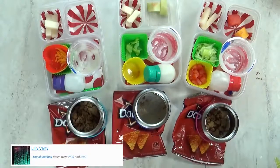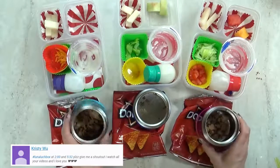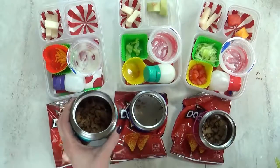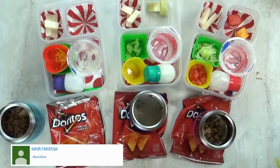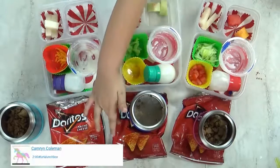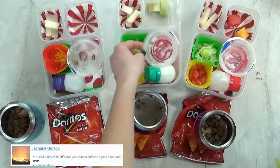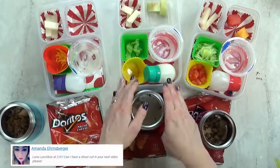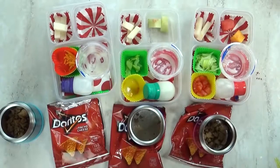Lunch is over now. What'd you think of today's lunch? It's cool. I definitely think I needed to pack less because there's some of everything left over. Lily, did you even eat any of your meat? No. What was your favorite part? The taco salad. What about you, Lily? The rice pudding — yeah, that was really good. The melon was really good too. But I definitely know which part you didn't like — this jicama was not a success. And we'll see you tomorrow.